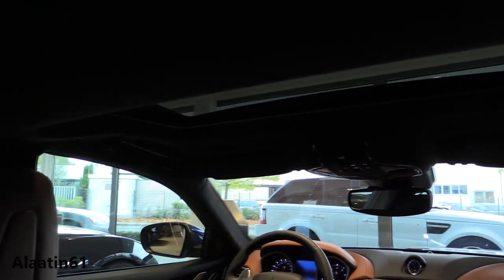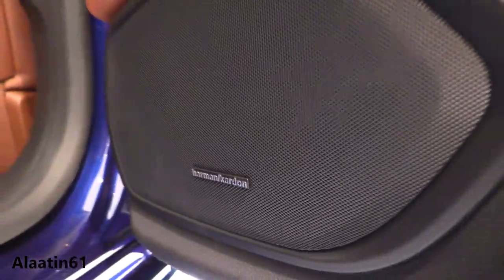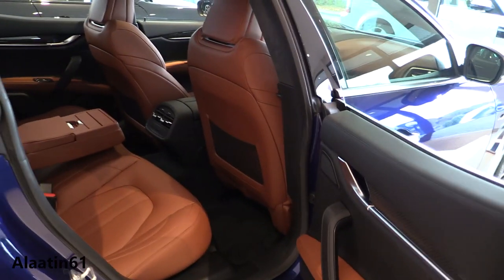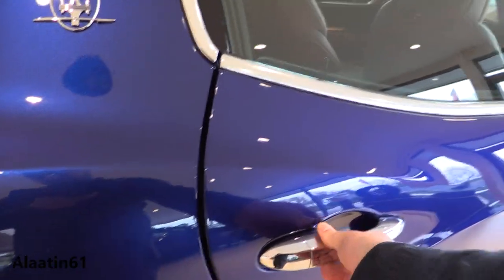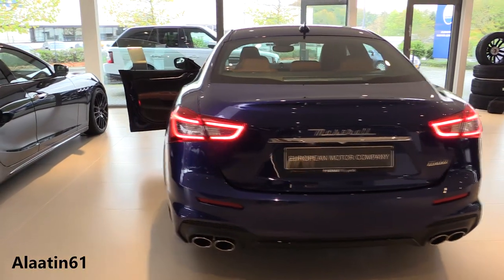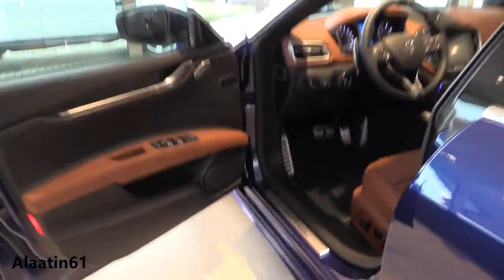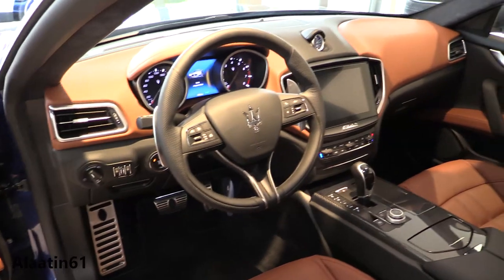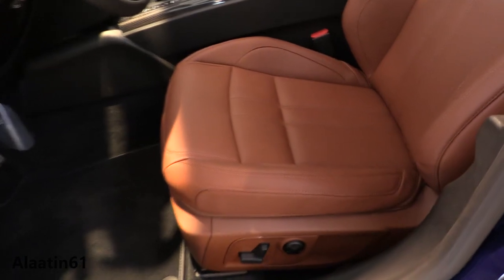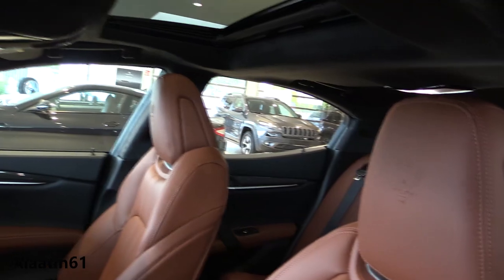You have the Alcantara headliner and a sunroof. In the spirit of true Maserati Grand Touring, the Ghibli cabin is characterized by elegant Italian style, brought to life with luxurious materials and finishes, carefully handcrafted by artisans in the finest Maserati tradition.